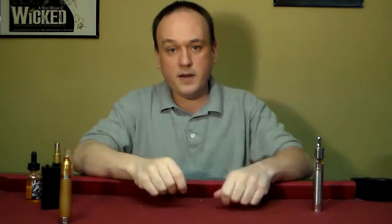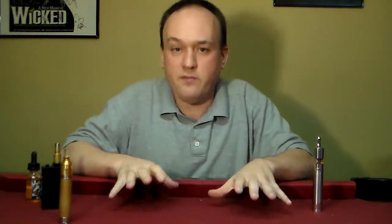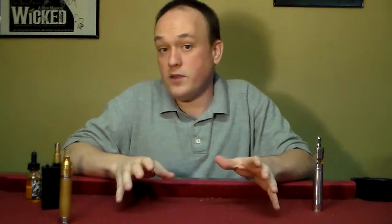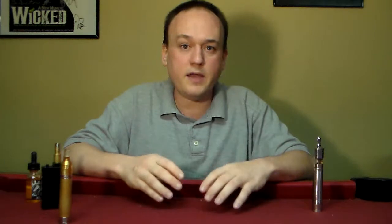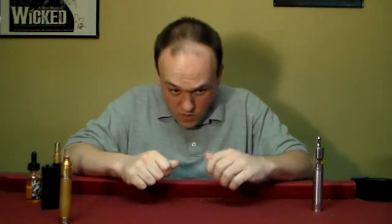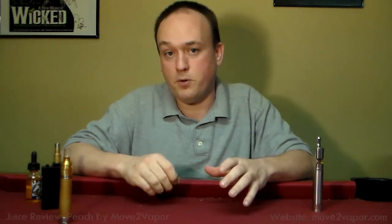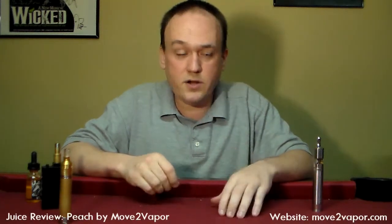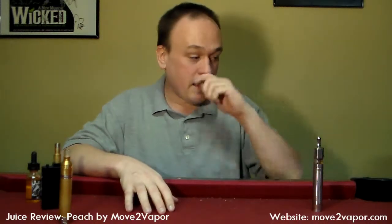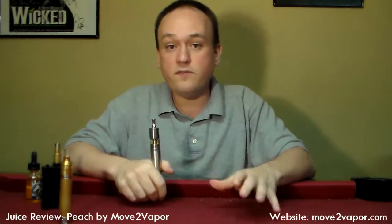I wanted to backtrack a touch, because one of the things I've been focusing on in the last few videos is dripper juice. Not everybody's ready for dripper — they're ready for house juice, the 80/20 blend or 60/40 PG-VG stuff. So I wanted to give props to my home shop, Move to Vapor. Move to Vapor is where I got started; it's the juice I still vape daily. And I wanted to talk about my daily vape, which is Move to Vapor Peach.